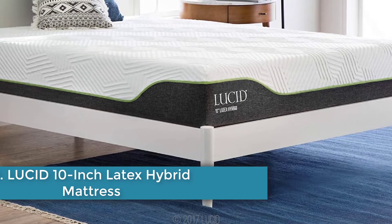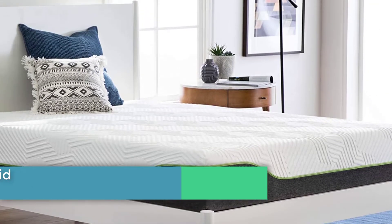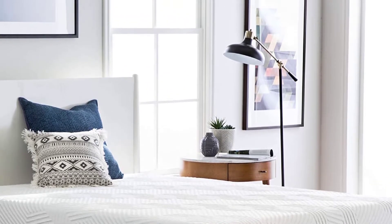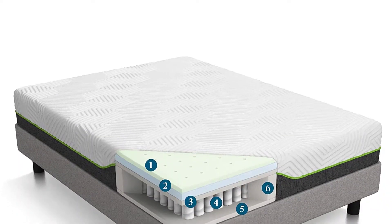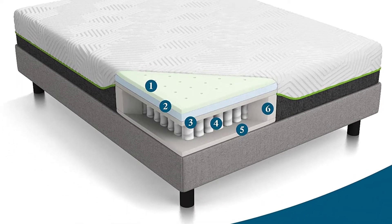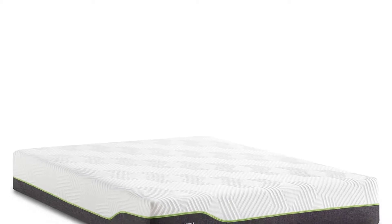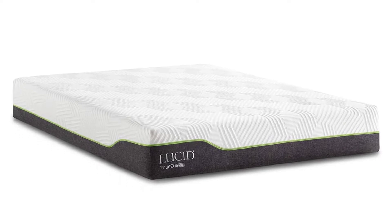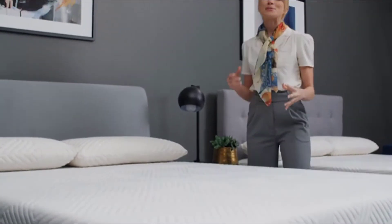Number two: Lucid 10-inch Latex Hybrid Mattress. In the Lucid 10-inch Latex Hybrid, coils bring the support while the memory foam and latex relieve pressure. With the latex layer on top of the memory foam, active sleepers are less likely to feel stuck. The combination of foam and coils allows sleepers to get comfortable in many sleep positions — the foam works well for side sleepers while stomach and back sleepers get extra support from the coils. It doesn't have zone support or extra cushioning, but this model is easy on the wallet. Its latex layer improves breathability for cooling and the foam has hypoallergenic properties.